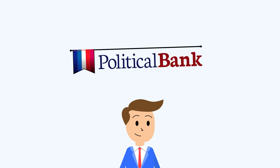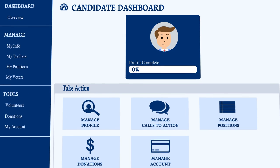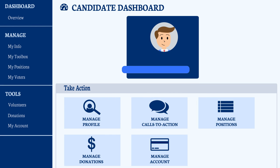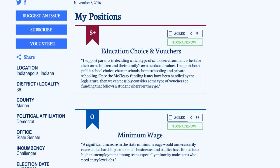And PoliticalBank can help. In less than 10 minutes, customize your very own campaign website and link it to your campaign bank account. Never has it been so easy to take positions on the issues, recruit volunteers, receive donations, and otherwise launch your campaign online — all by yourself and from the comfort of your candidate dashboard.